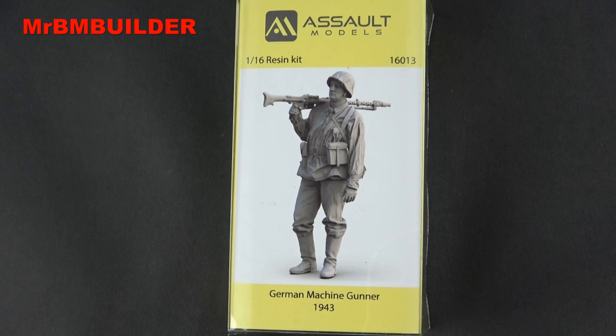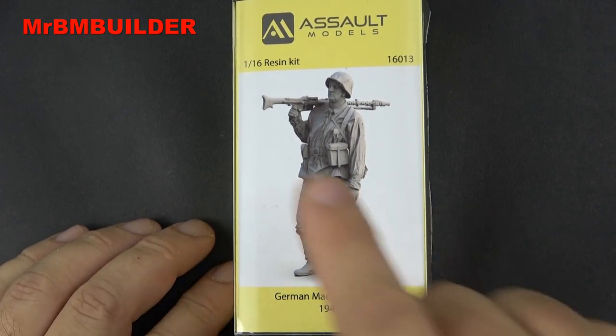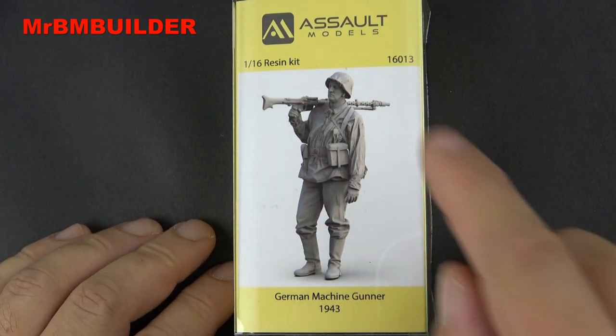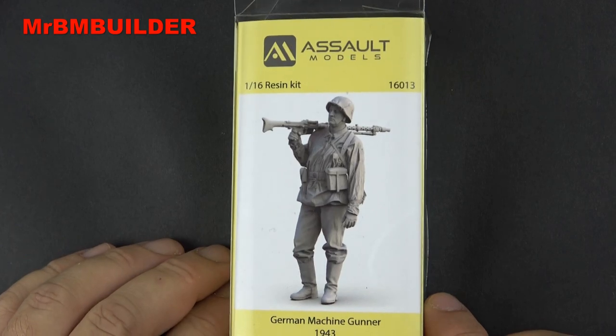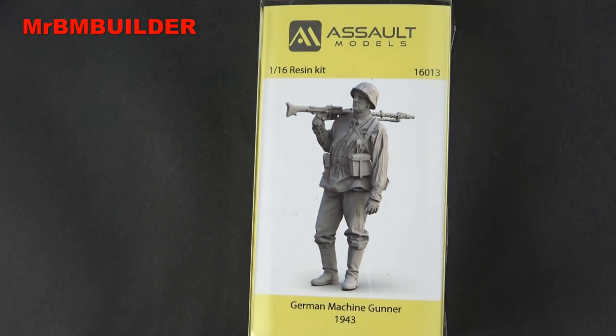G'day guys, back again, hope you're all doing well. Have I got a cracker to show you today. Assault Models 1/16 resin kit 16-013, German Machine Gunner 1943, all the way from Russia. Let's take a look.